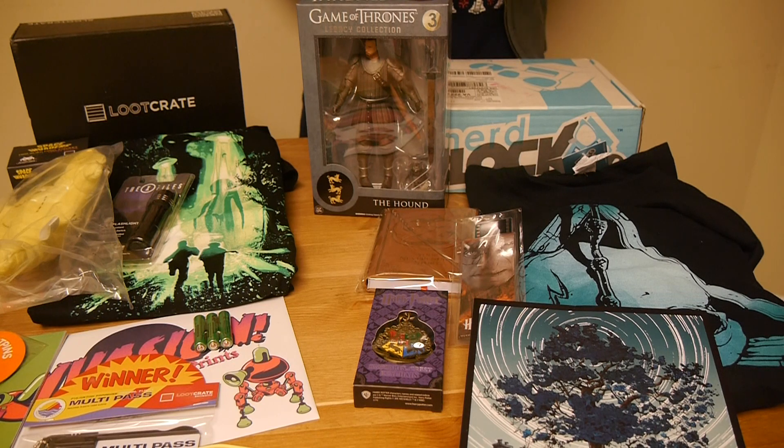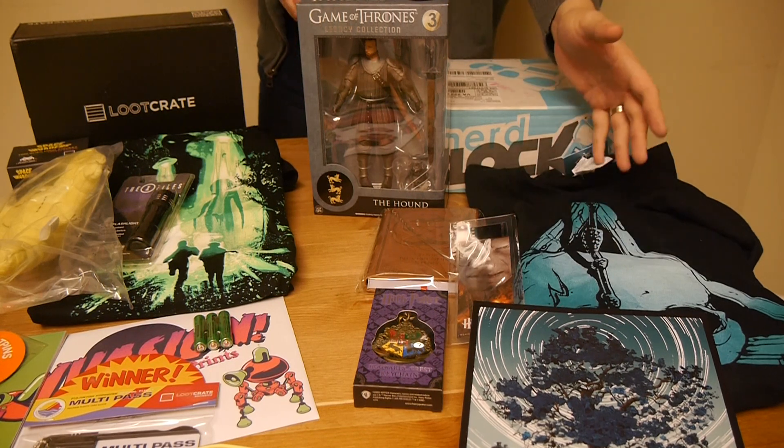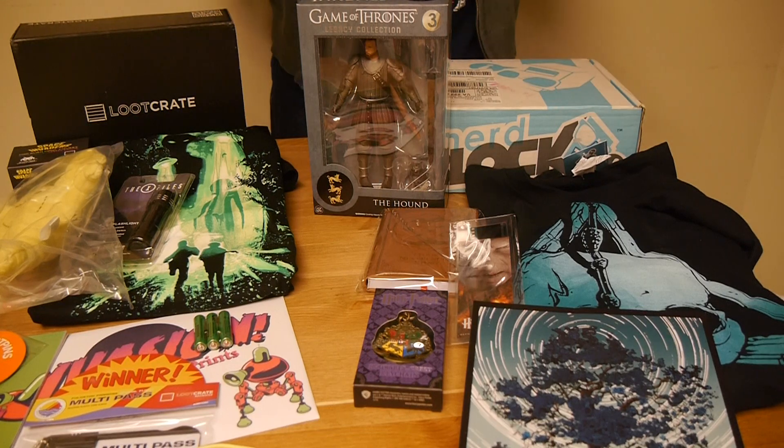What bores me even more than fantasy? Harry Potter. I can't stand Harry Potter. I've tried reading the books — didn't like them. I watched the movie — fell asleep. Unfortunately, this box has a bunch of Harry Potter stuff. There is a t-shirt. I will say the t-shirt's kind of cool, but again, I'm not into Harry Potter, so it's not the greatest thing for me.